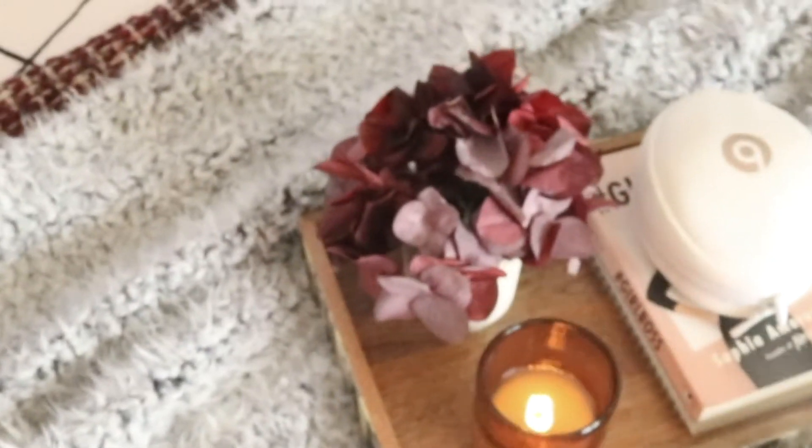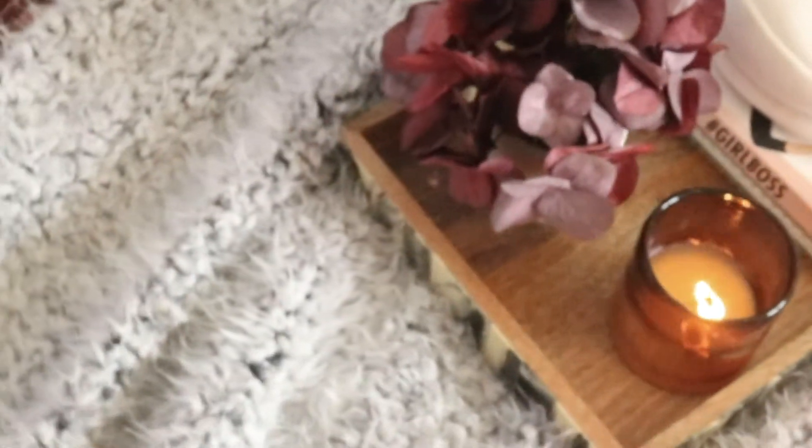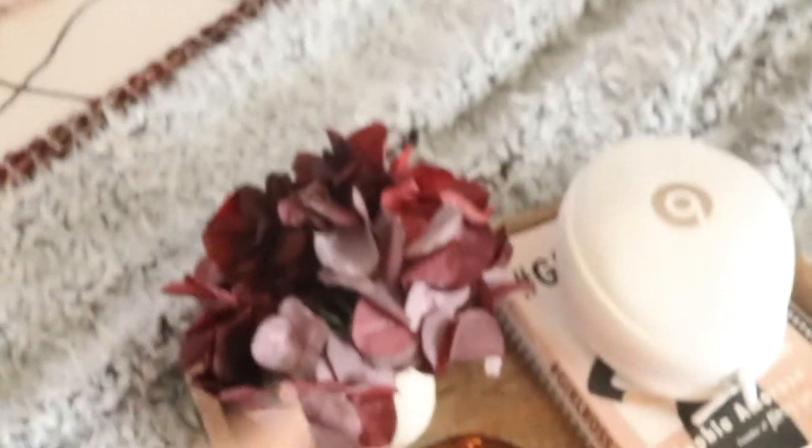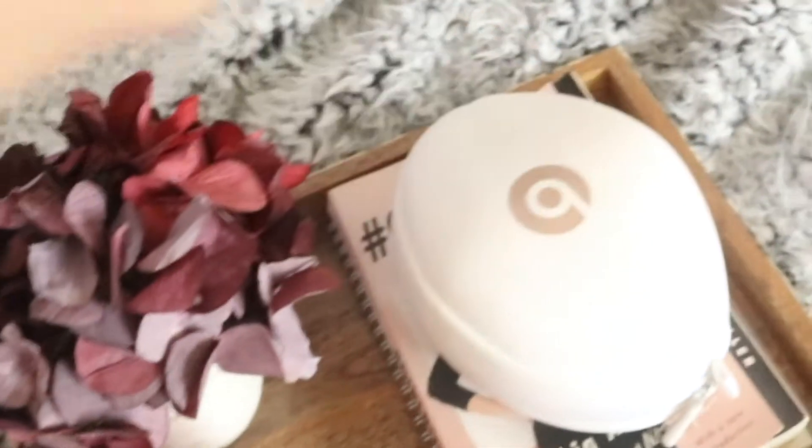The throw on my bed — the one underneath the furry one — is from Target, and the furry one on top is from Home Goods. If you have never been to Home Goods, it's literally like a TJ Maxx but full of house stuff — it's literally the best store ever, so I highly recommend going there. This little tray on my bed has like a weird print on the side and it's just wood in the middle — it's from Target, along with the candle and the flowers, and then I just have a book and my headphones.